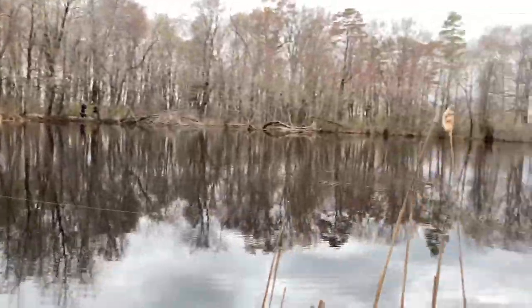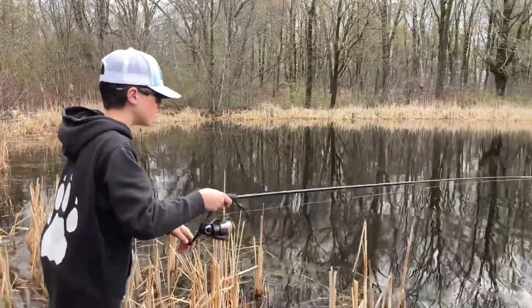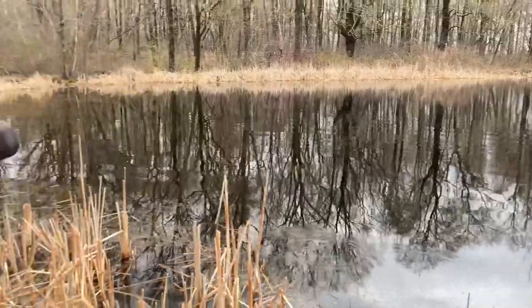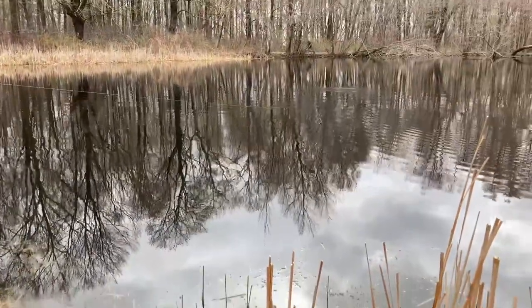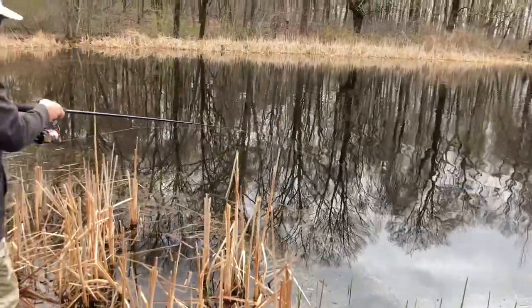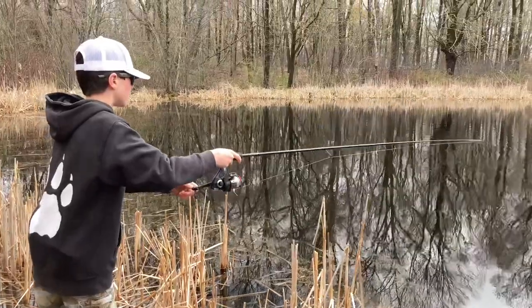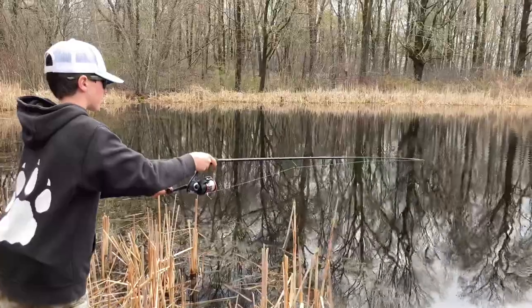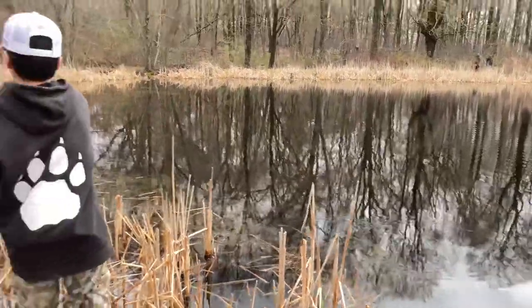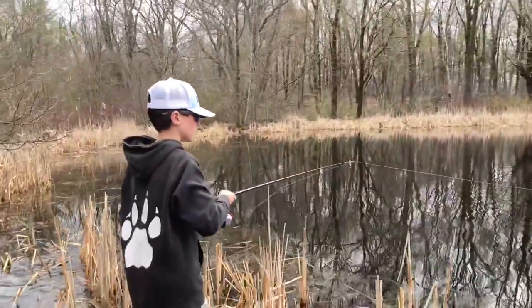We're like 10 feet away from where we started, and this is where I saw the big pickerel. Maybe we can see the pickerel. Oh, there's one right there! He's trying to get in front of his face. He's got it — he's going to follow. He'll go up there once I reel back in, so hopefully we can catch him.